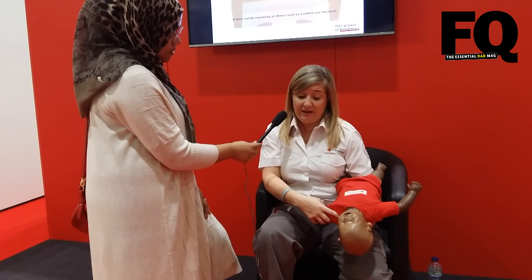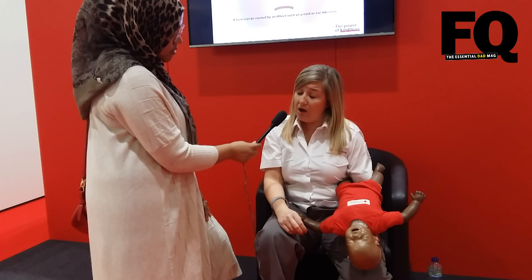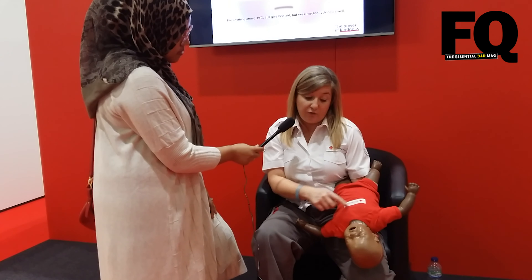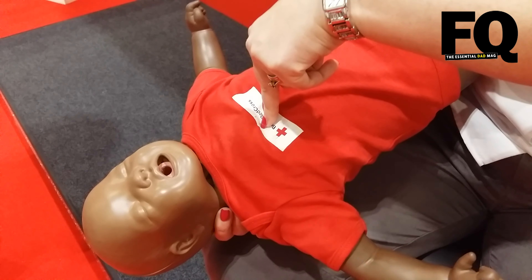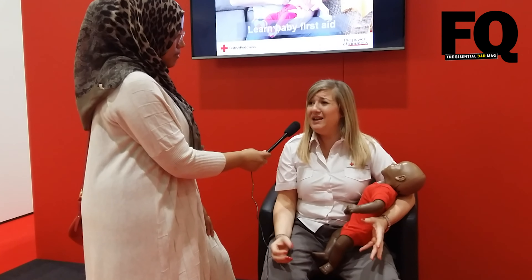If the back blows haven't worked, we do something called a chest thrust. We press in the center of the baby's chest, just below the nipples — this forces air out of their lungs. We deliver up to five of these. If that still hasn't worked, get someone to call 999 and continue until the ambulance arrives. Are you seeing more dads join these classes? It's been a mixture here at the baby show today. It's good for all parents, carers, and grandparents — a few small steps can make a massive difference.